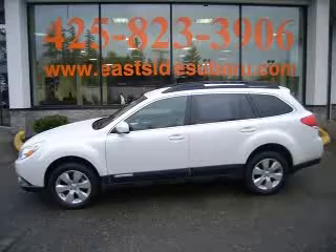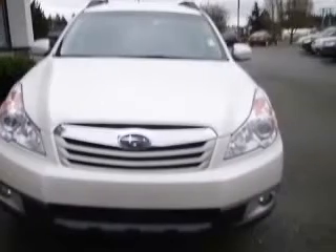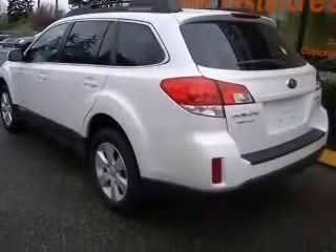We are proud to present this excellent 2011 Subaru Outback. This Outback has a four-cylinder engine and a continuously variable transmission. This vehicle has a satin white pearl exterior and includes the following options: